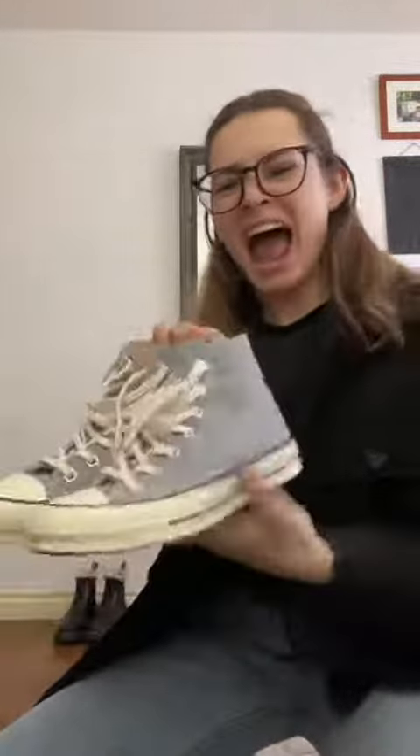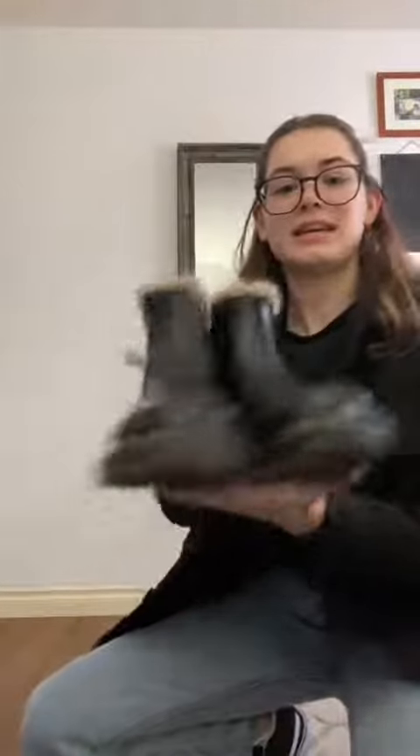Then we have the Birkenstocks, and then we have the Converse. There are the Doc Martens with fur on the inside; I also have the Doc Martens without fur on the inside. Next up, the mini eggs. We also have the faded checkered Vans.